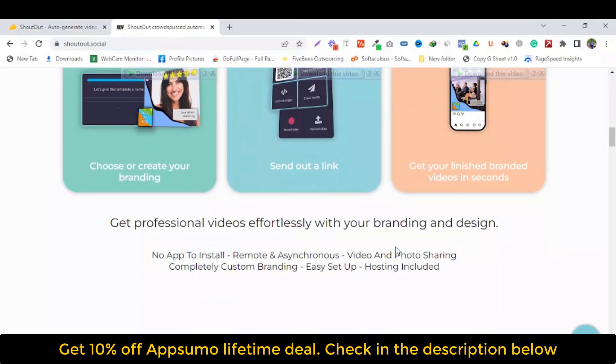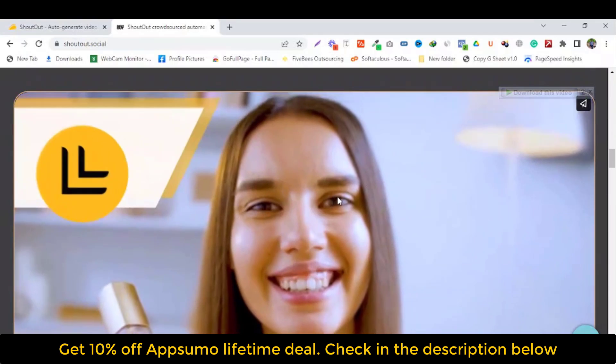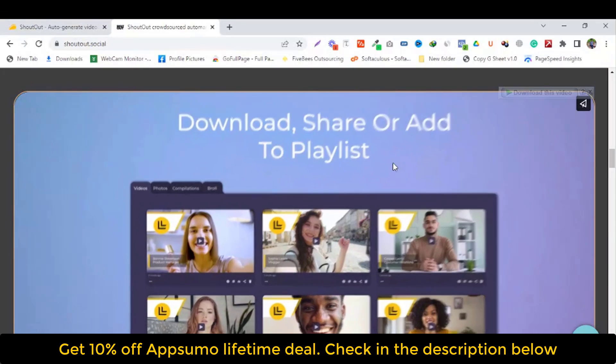Get professional video effortlessly with your branding and designs. No editing tools needed. Remote and async chrome video and photo sharing. Completely custom branding. Easy setup. Hosting included. Watch this video created, then download and share to your playlist.